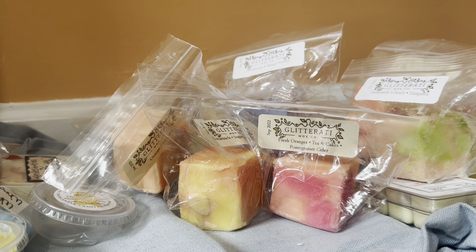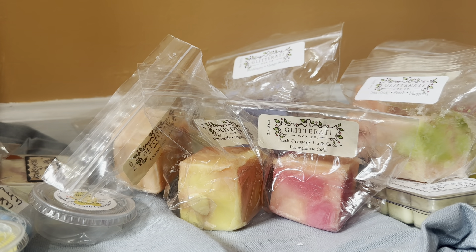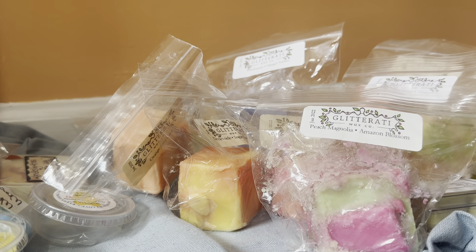And we have Peach Magnolia Amazon Blossom, poured January 22 — new to me scent from them. Oh, that is pretty. That is very pretty. It's like a floral — obviously magnolia and blossom — but it's a nice floral scent. And it's very sweet and just a little bit powdery. Very nice.